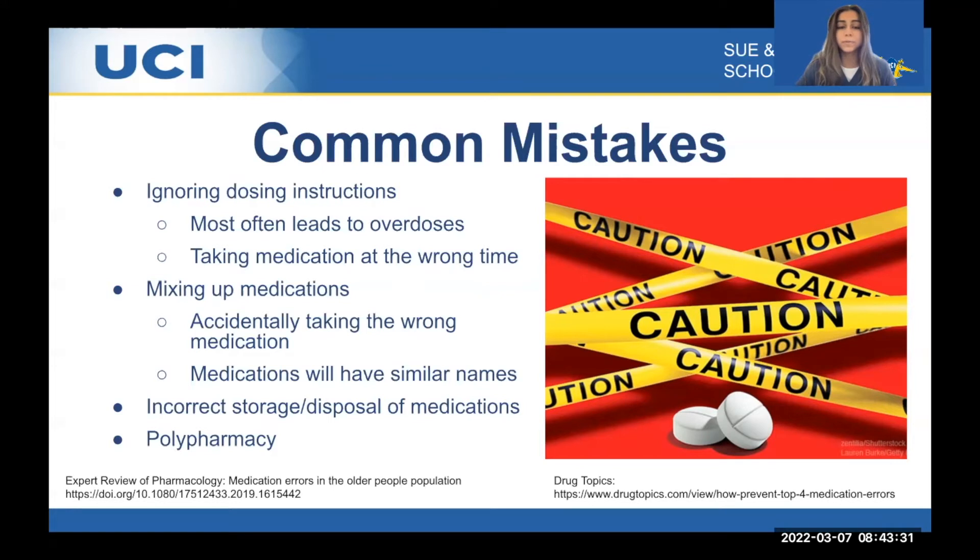Another common mistake is mixing up medications — accidentally taking the wrong medication, especially if medications have similar names. So it's very important for the caregiver to understand what medications are taken, when, and why, to make sure they don't accidentally give the wrong one to their patient, loved one, or whoever they're taking care of.